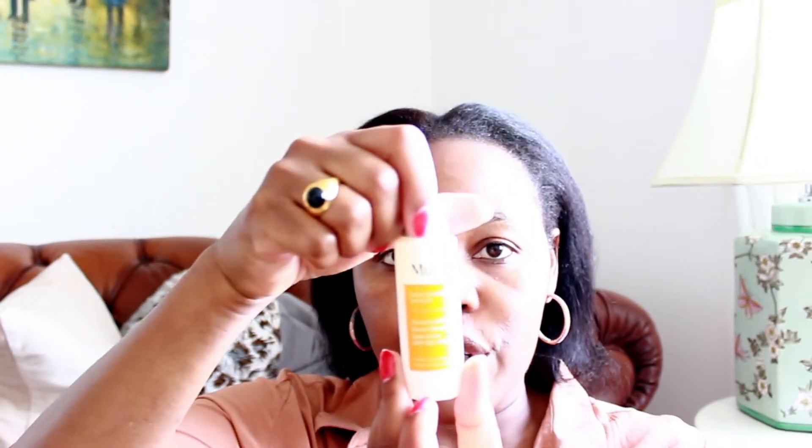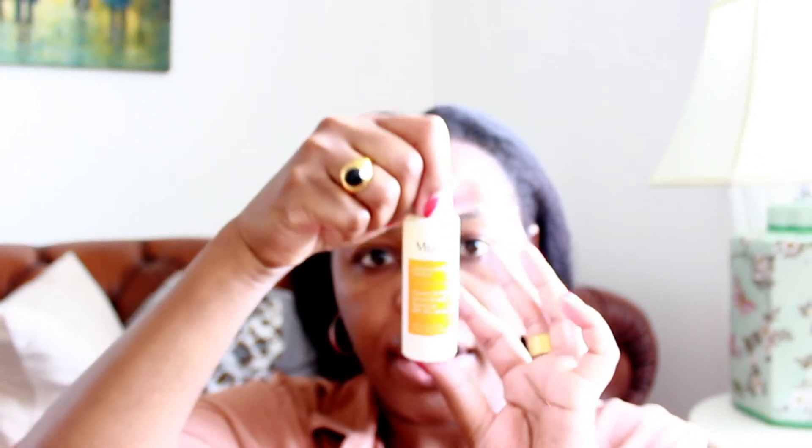The other sunscreens that I recommend are the Murad, which I have raved loads about. I'm also going to create some short videos that are going to be really good for you to refer to quickly if you want to remember what I've told you here.